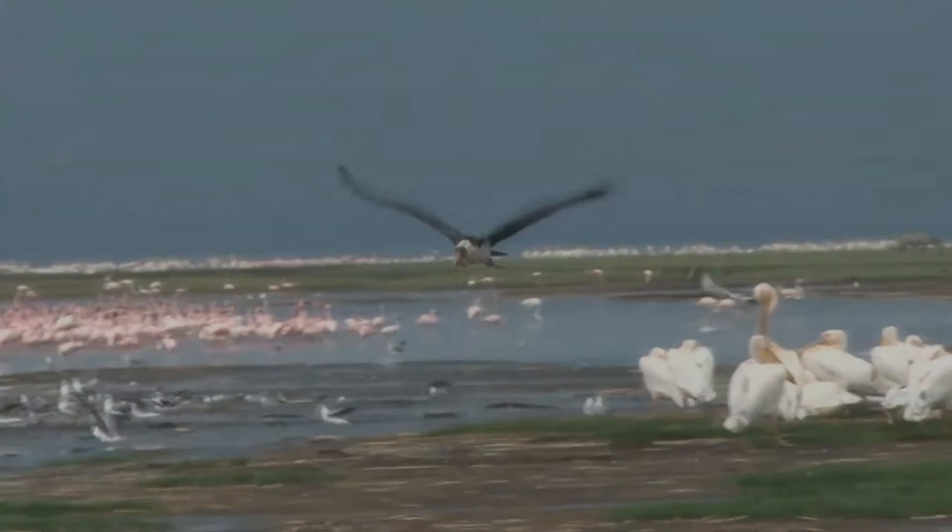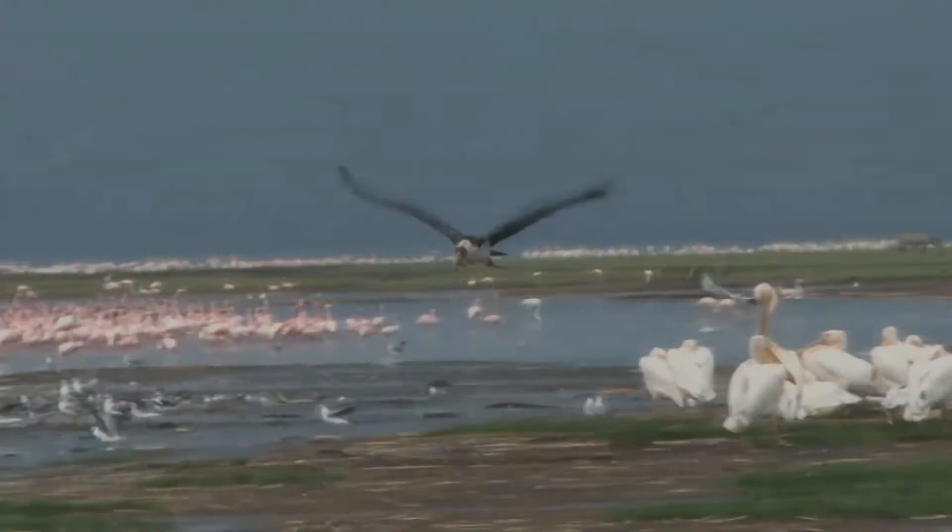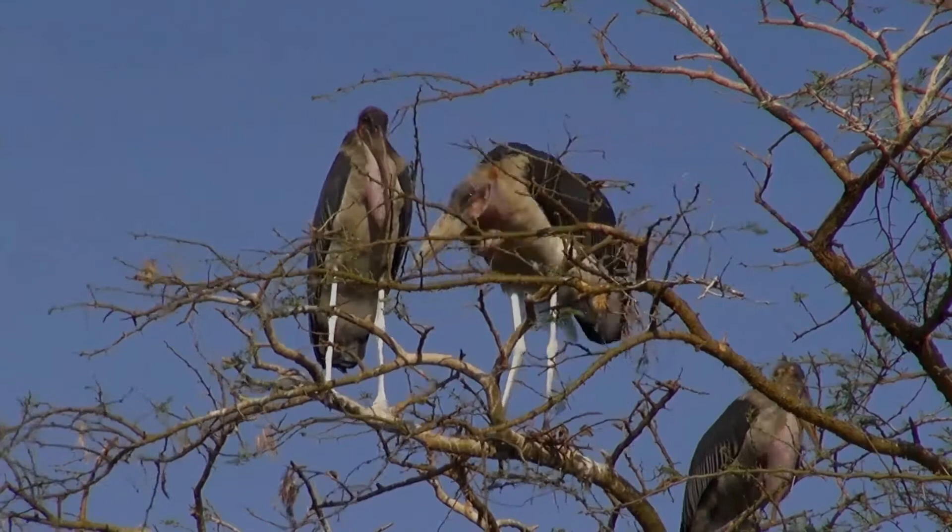The marabou is unmistakable due to its size, bare head and neck, black back, and white underparts. It has a huge bill, a pink gula sac at its throat, a neck ruff, and black legs and wings. The sexes are alike, but the young bird is browner and has a smaller bill.